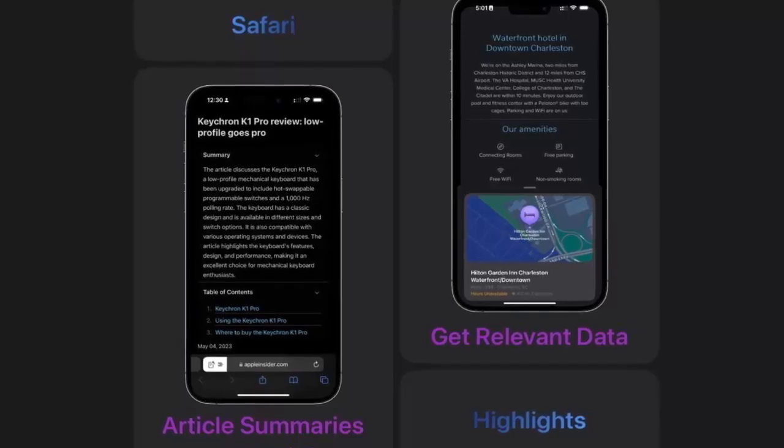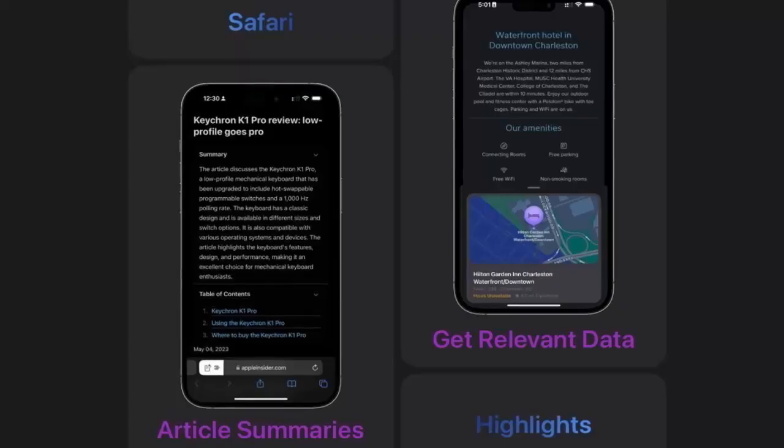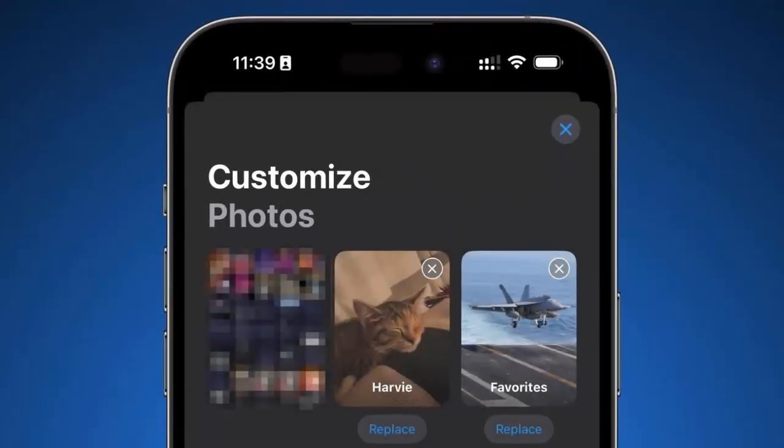Siri gets a security boost as well. Apple resolved issues where text input could be logged. Plus, data redaction and better restrictions now protect your voice assistant interactions.